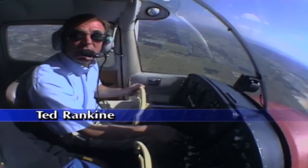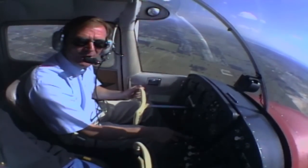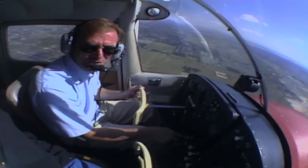Until recently, there were two ways to fly: either by visual flight rules or instrument flight rules. Well, now there's a new rating in the air — VFR over the top, or OTT for short.